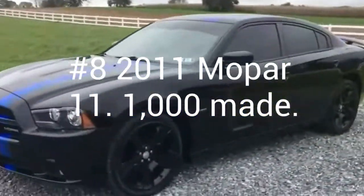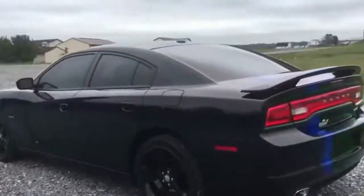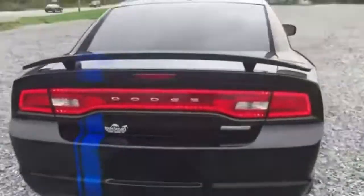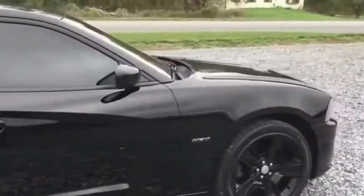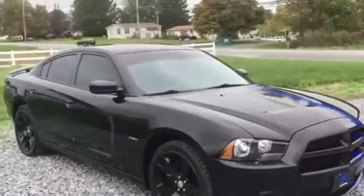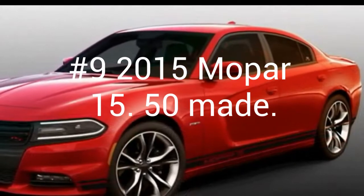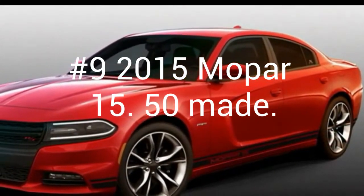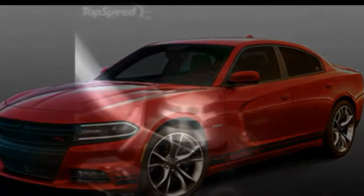Number 8 is a 2011 Mopar 11 with 1,000 produced. This has a 5.7 liter Hemi, Mopar Blue Offset Rally Stripe, Mopar Design Rear Emblem, and Mopar Grille Badge. The wheels are blacked out. Another Mopar edition is the Mopar 15, and only 50 were made. There is not much information on these, but it comes with the Mopar 15 crate to add to the Charger, and also has a 5.7 liter Hemi.